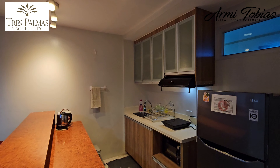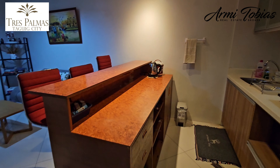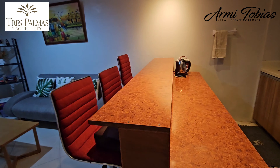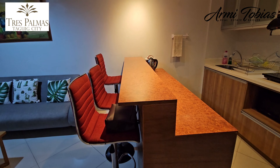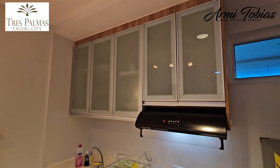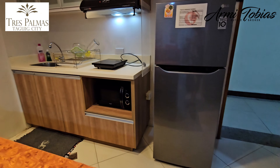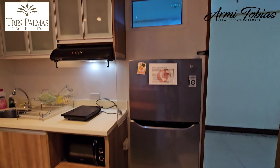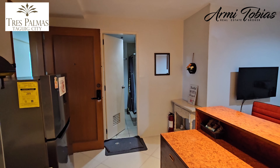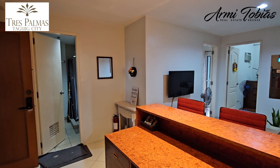It's fully furnished and you have an island here that is also used as a dining table. Then you have cabinets, range hood, microwave, ref, and a small window near the door. The kitchen is on my back, and you have the bathroom on the left side of the main door.